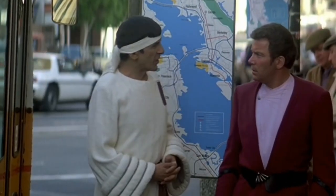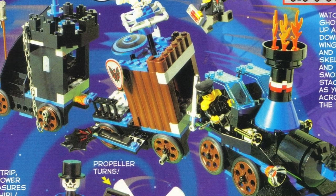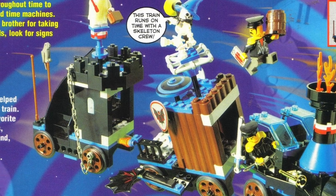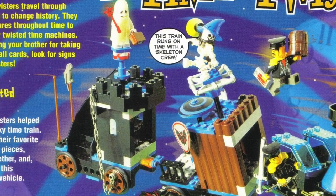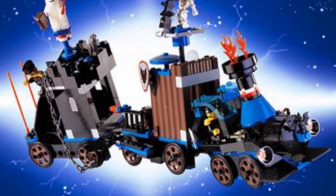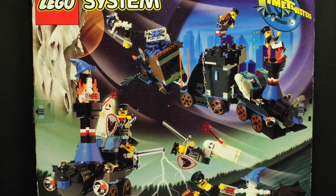Standing as the largest set in 1997's Time Twister sub-theme, the Twisted Time Train makes for a fitting send-off to the series' antagonists. Consisting of a pair of rolling stock and a steam locomotive, this train packs all of the stylings and play features the Time Twisters are known for.